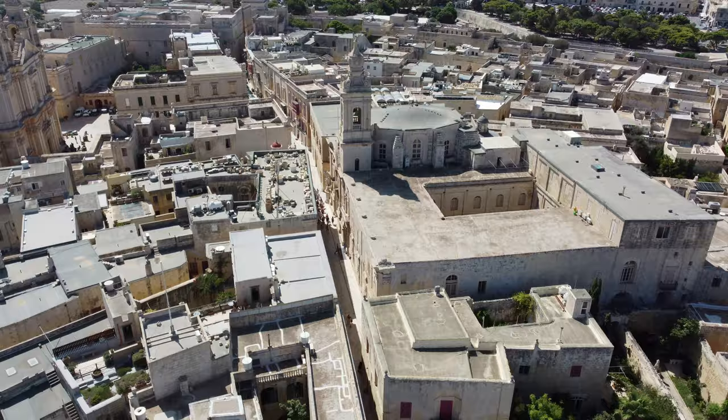In fact, the ditch that you see over here is the ditch that separates Rabat from Emdina, so that for defense purposes, it would make it a bit more difficult for the attacker.